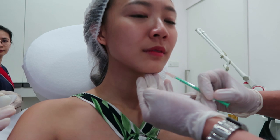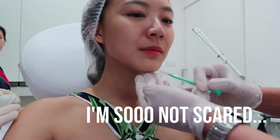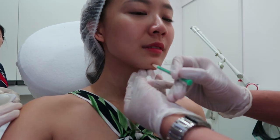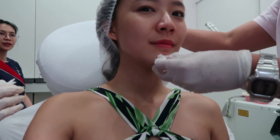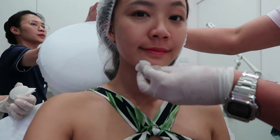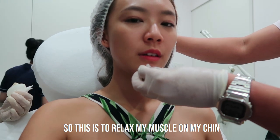Because your chin actually has good proportion. She's distracting me from the pain. Soft. Okay, tiny little bit — not very painful. So I always tense my chin muscles, so this is to relax the muscle on my chin.